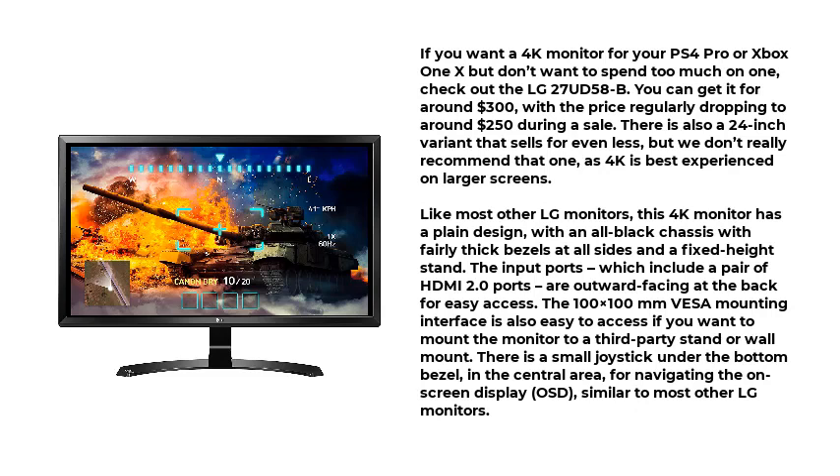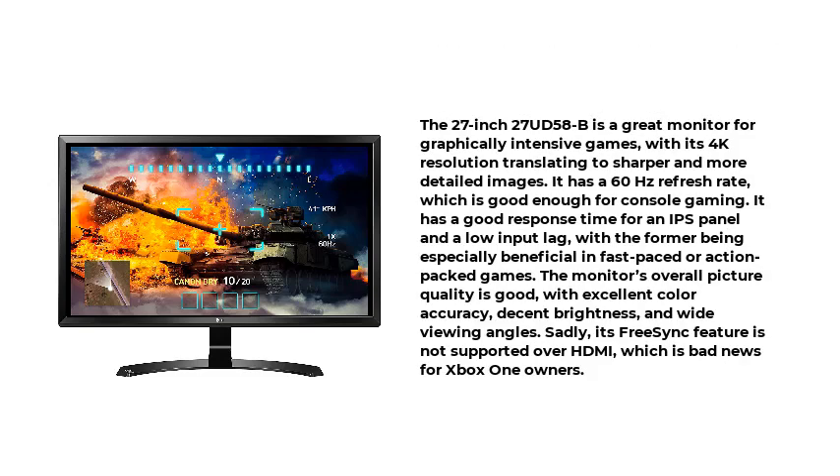The 27-inch 27UD58-B is a great monitor for graphically intensive games, with its 4K resolution translating to sharper and more detailed images. It has a 60Hz refresh rate, which is good enough for console gaming. It has a good response time for an IPS panel and a low input lag, with the former being especially beneficial in fast-paced or action-packed games. The monitor's overall picture quality is good, with excellent color accuracy, decent brightness, and wide viewing angles.